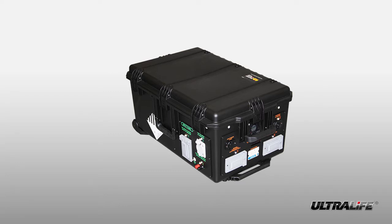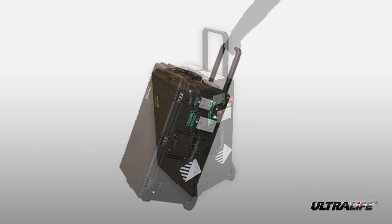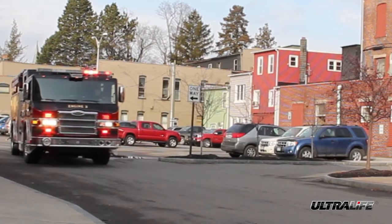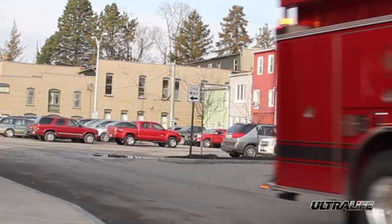Ultralife Corporation's URS0007 Portable Power System is a convenient battery-powered unit to power a variety of applications. With high portability, the unit is ideal for powering devices in remote locations, emergency response, and disaster relief situations.